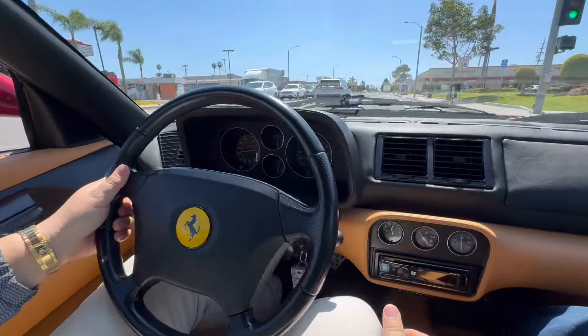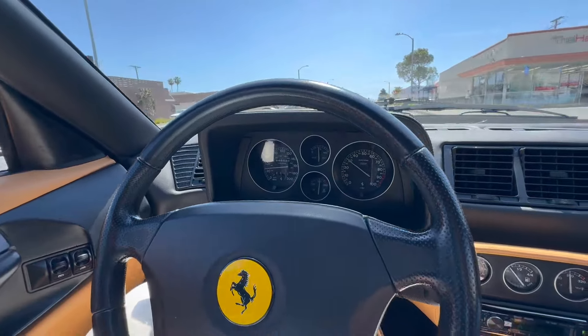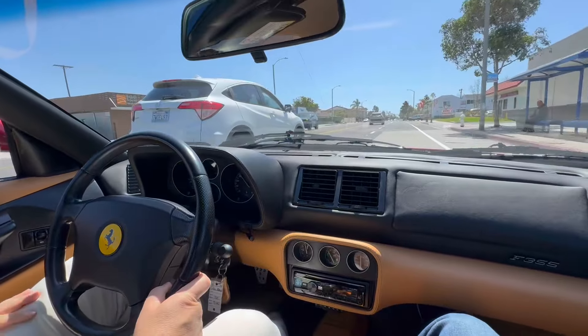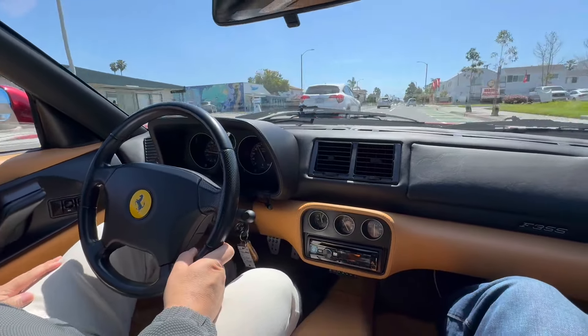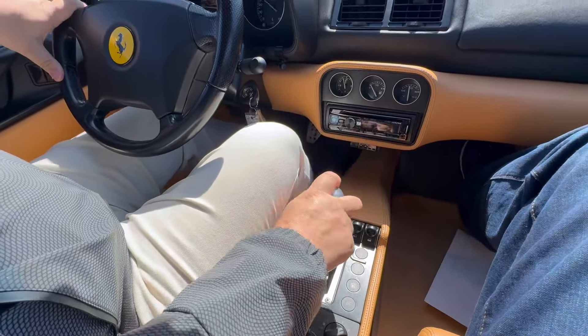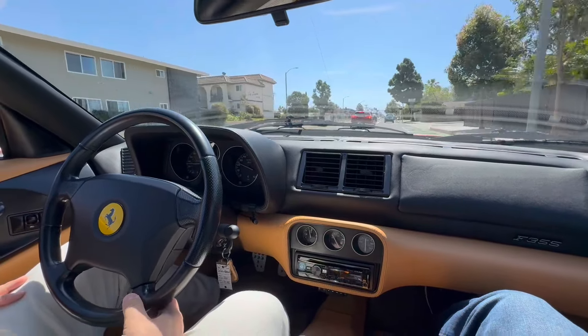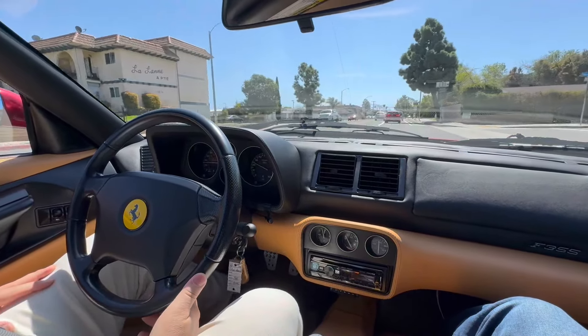Hello, we're out in our 1998 Ferrari 355 GTS Targa Top 6-speed manual transmission. We just picked this car up from Fast Cars in Redondo Beach, California, having a complete $17,700 engine out service.